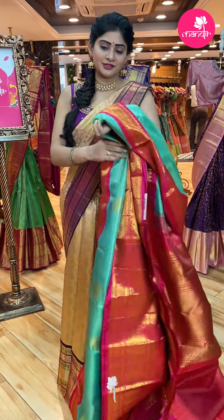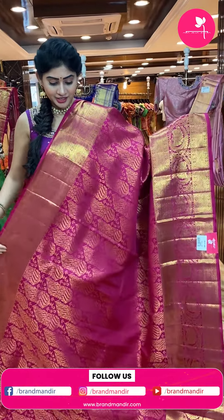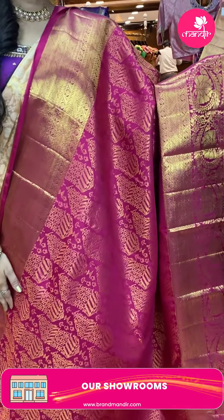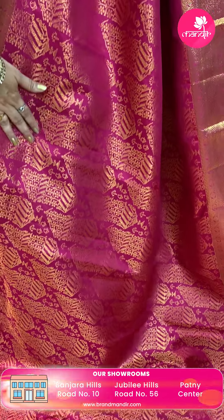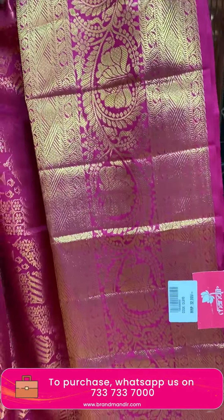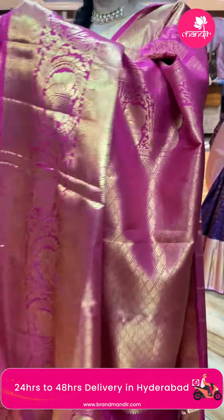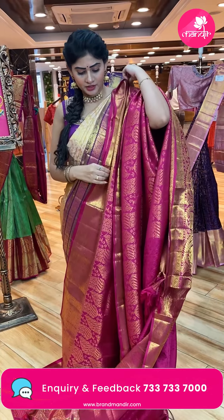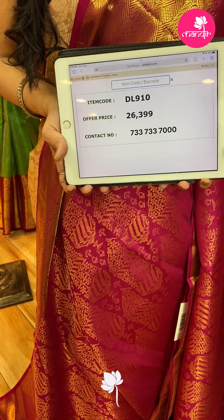Next saree — single color. Everyone's all-time favorite color: pink. This is a very grand saree — bridal collection Kanchi pattu saree. Different floral booties in different patterns all over the body in gold zari. Border with florals and diamonds. Diamond brocade pallu. Self blouse in the same color with self florals, diamonds and border. Item code DL910, offer price Rs. 26,399.